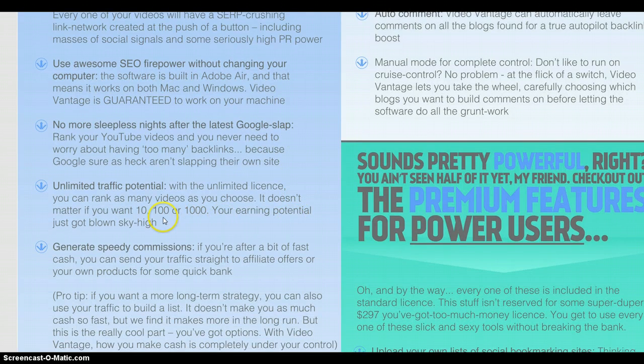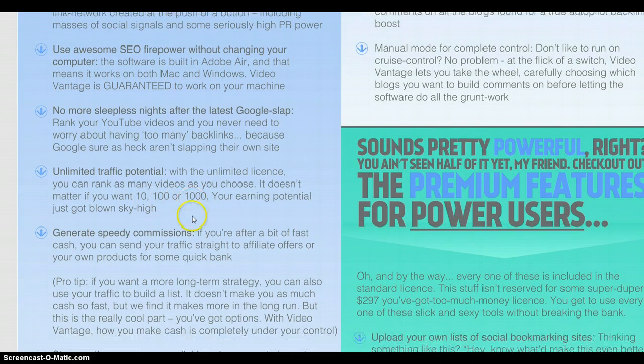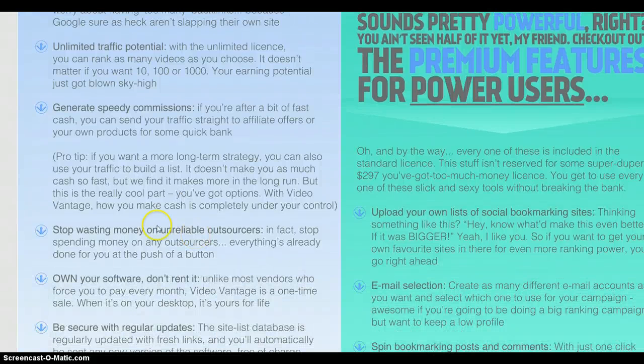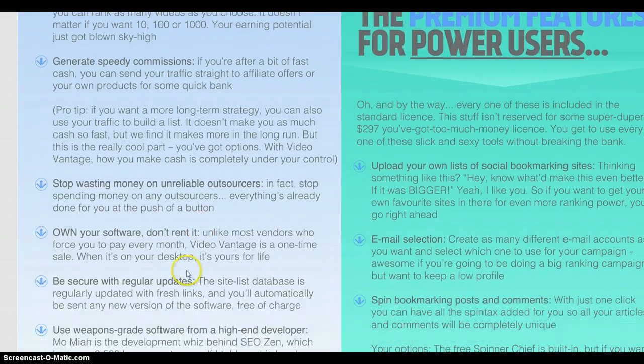You can use this on as many videos as you want, from 10 to 1,000. If you've found an affiliate product you want to market, you can get your video up there fairly quickly and get the linking moving immediately. If you're going on a Fiverr gig, it can take seven days before it even starts. On the same theme, you're stopping wasting money on unreliable outsources. You own it — you don't rent it — so it's not a monthly fee. Once you've got it, you've got it, and it's updated regularly.